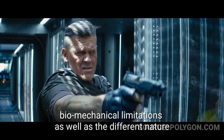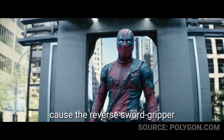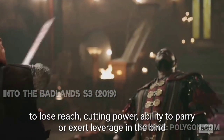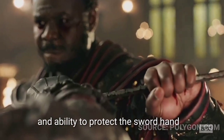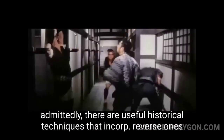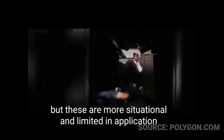In reality this looks cool but is inefficient. Biomechanical limitations and the different nature of how swords are used in real fighting cause the reverse grip to lose reach, cutting power, ability to parry or exert leverage, and ability to protect the sword hand. There are some useful historical techniques involving a reversed grip, but these are more situational and limited in application than what you typically see in movies.